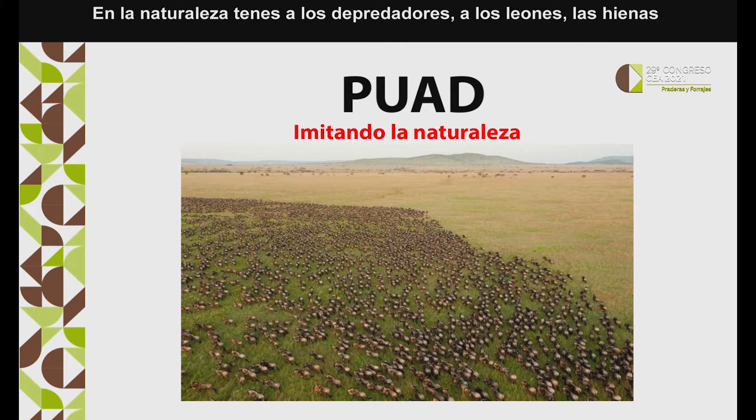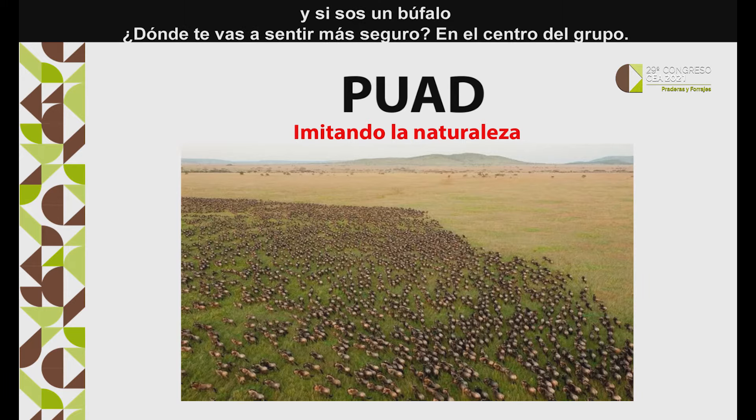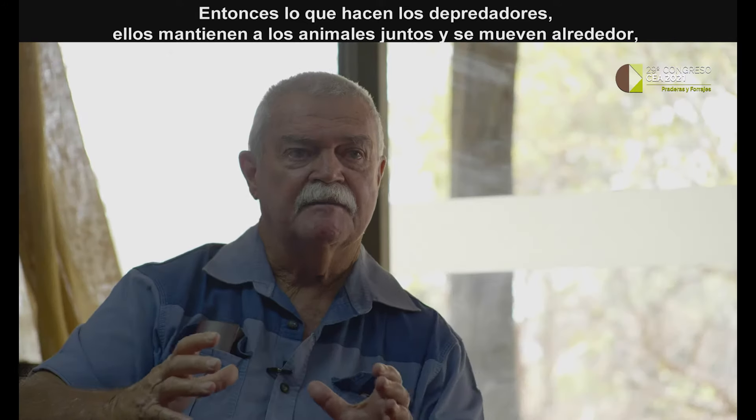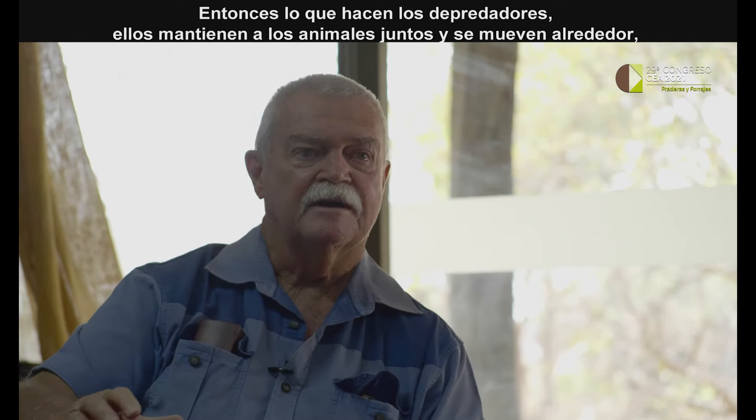In nature, you've got predators like lion and hyena. And if you were a buffalo or a wildebeest, where would you feel safest? In the largest herd there is, right in the middle of that herd. So what predators do is keep animals bunched together and they move around.